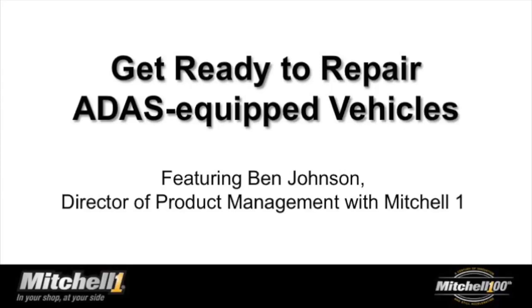Hi, everyone, and welcome to the webinar, Get Ready to Repair ADAS-Equipped Vehicles. I'm Shannon Brandyberry, Special Projects Editor for MotorAge, and I will be your moderator today.